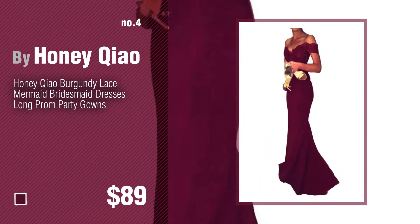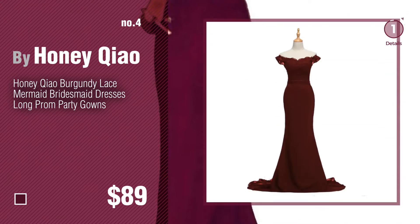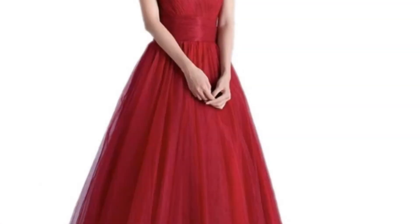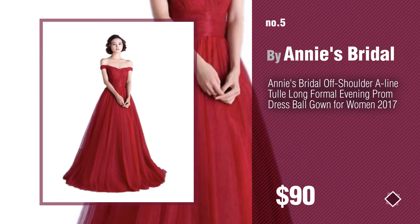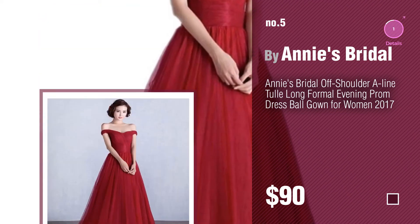Number four by Honey Chow. Number five by Annie's Bridle. Find these red off the shoulder dresses at up to 70% off by clicking the circle.